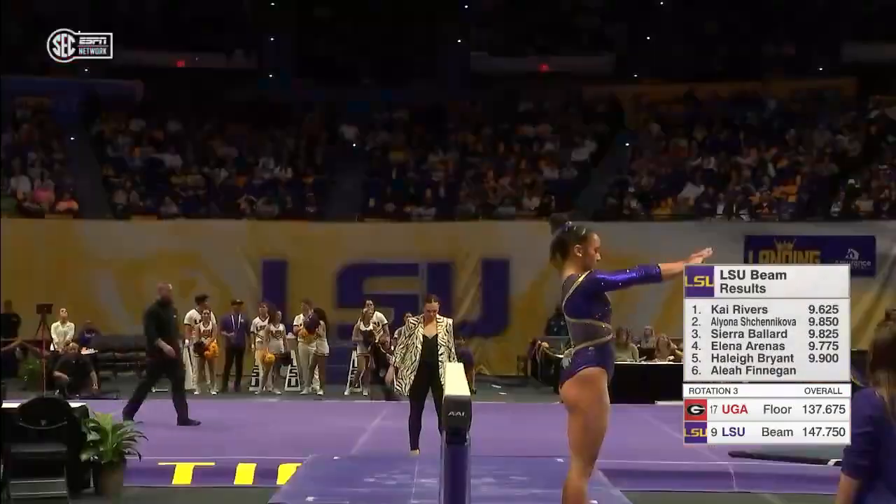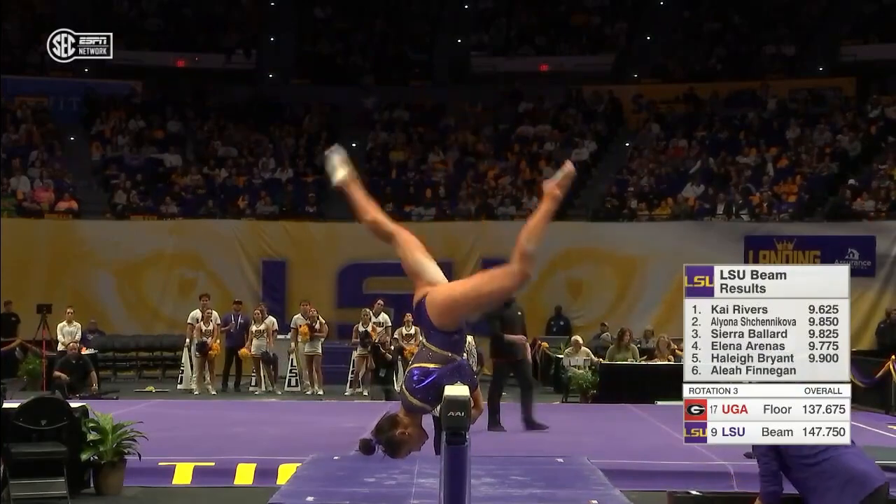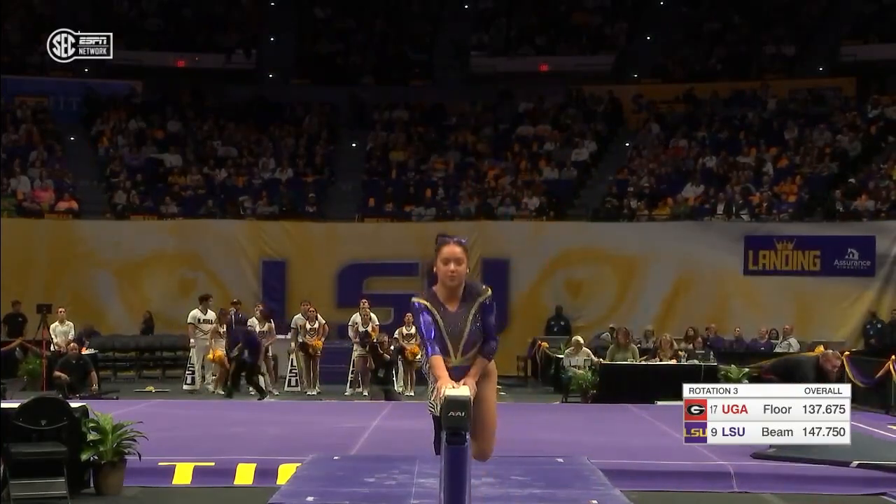On the beam last week at Arkansas with a 9.925, she has two beam titles already this season. Five titles overall for the sophomore.